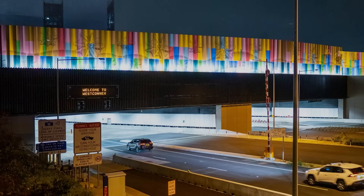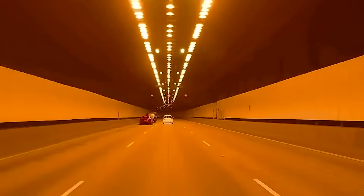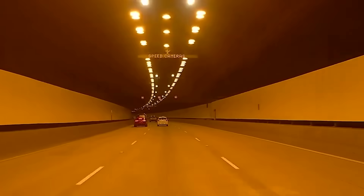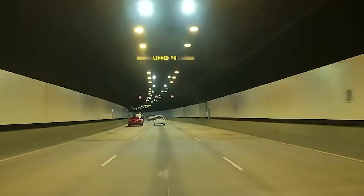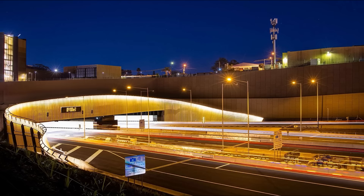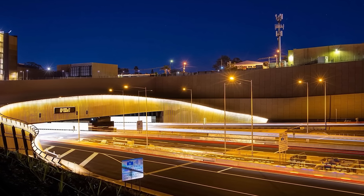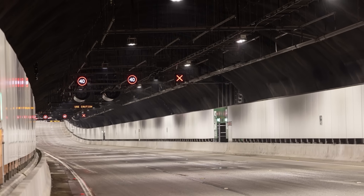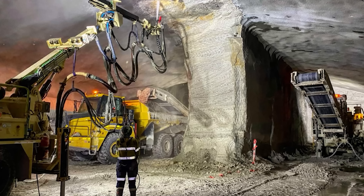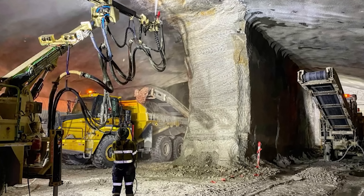The M4-M8 link tunnels, opened in January 2023, are twin 7.5-kilometre tunnels connecting the M4 at Haberfield to the M8 at St. Peters. They generally have three or four lanes in each direction and reach a deepest point of 55 metres underground, with an average depth of 35 metres. The varying tunnel dimensions and depths across these stages show how engineers had to adapt designs to specific geological conditions and urban constraints.